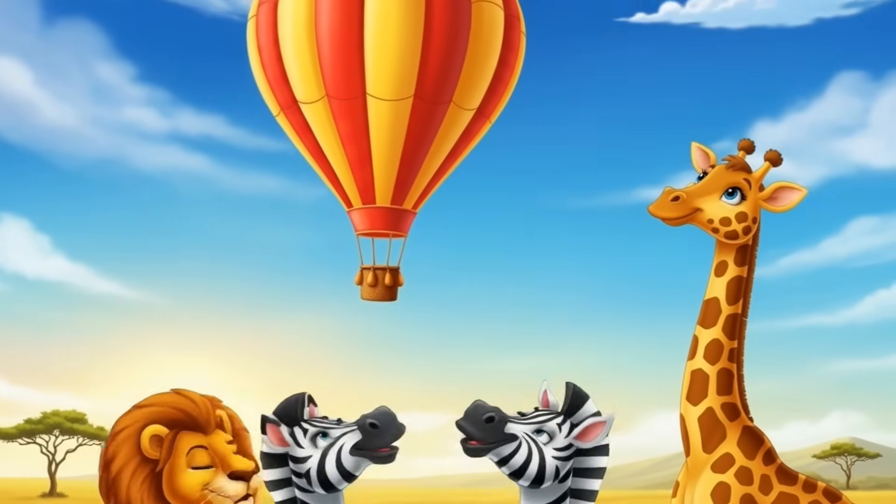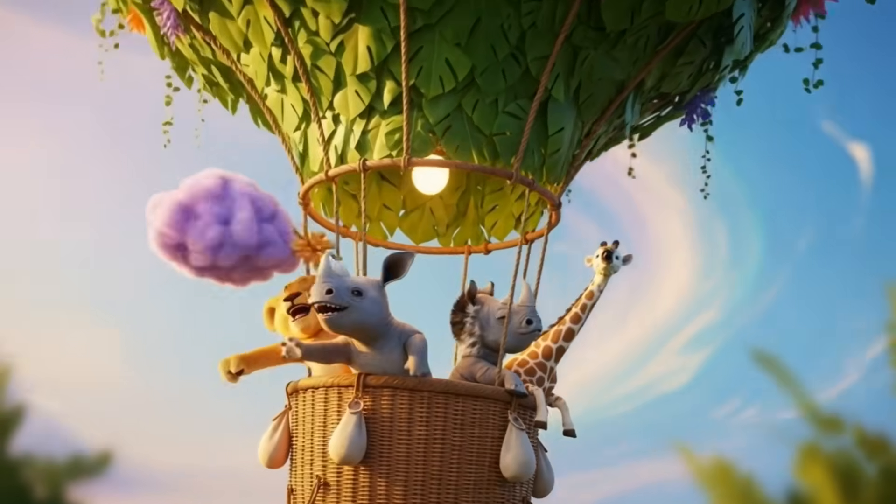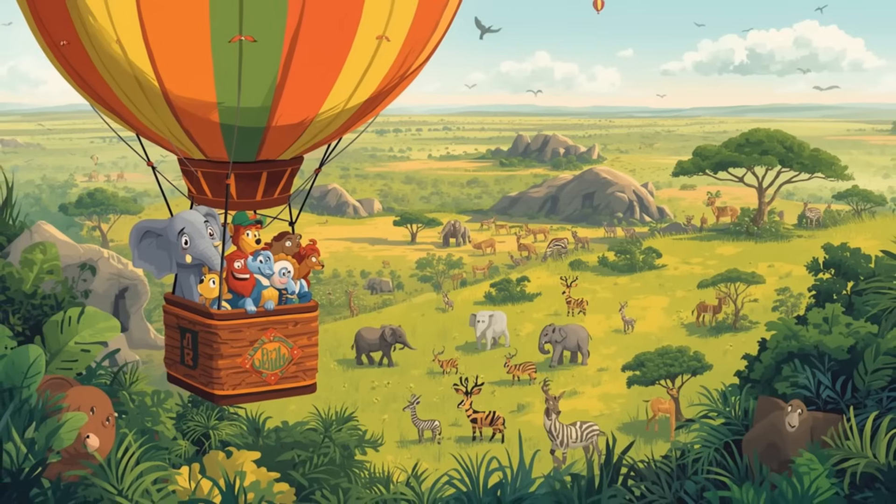Want to learn to count in the most exciting way possible? Join us on a fantastic hot air balloon safari. You'll see majestic safari animals from a whole new perspective and become a counting superstar while having a blast. Ready to lift off and explore?